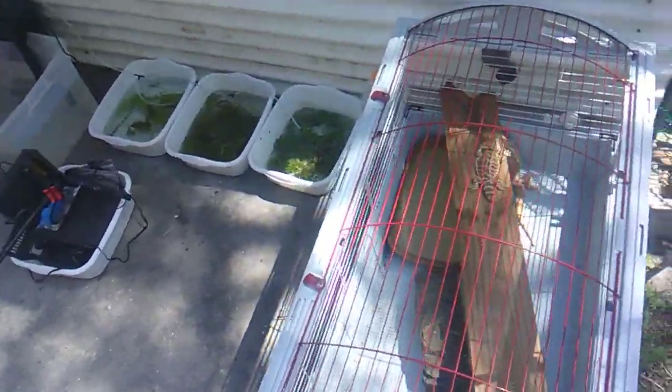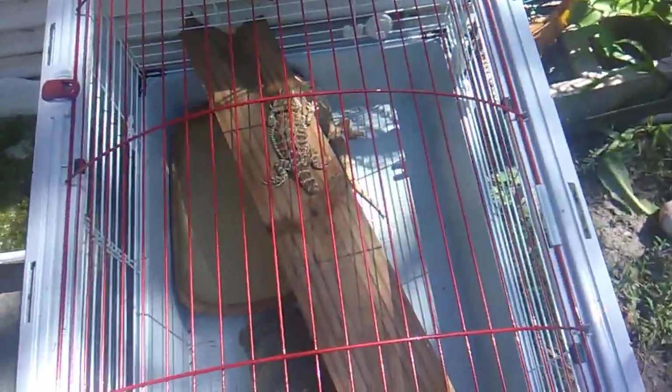We're going to see what else we've got going on — some rescue bearded dragons. Missing tail, missing front left leg, that one's missing the rear left leg. As you can see, he's all flared up and pissed.